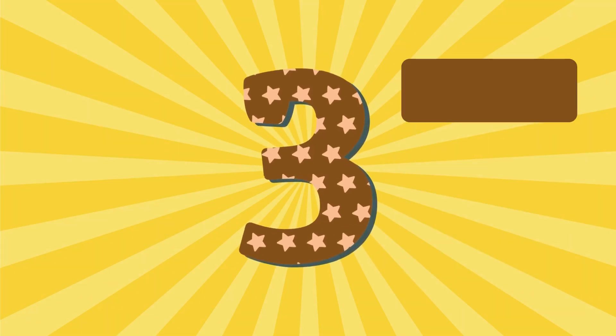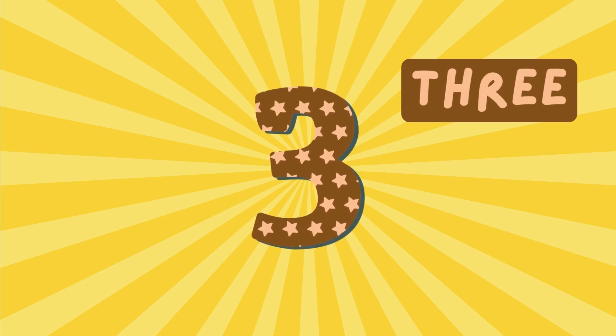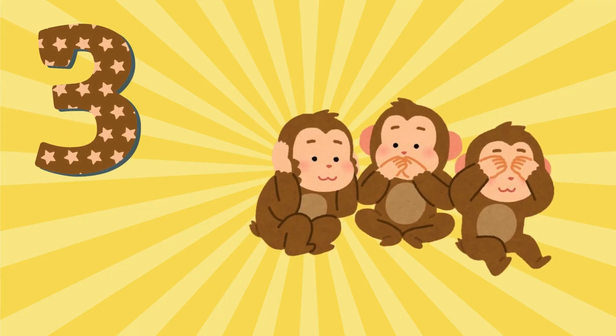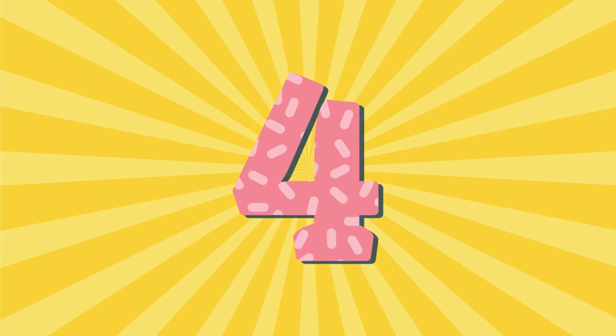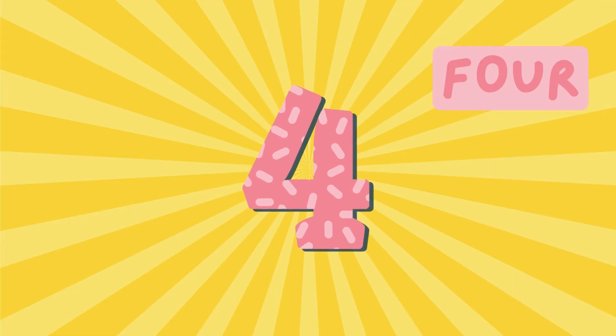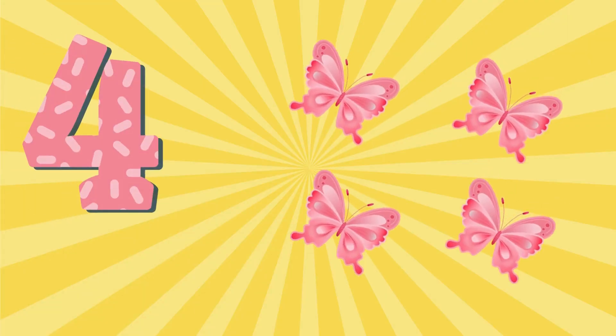3 - T H R E E - 3. 3 Monkeys. 4 - F O U R - 4. 4 Butterflies.